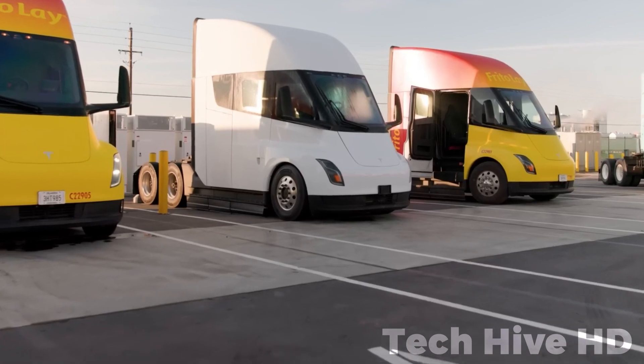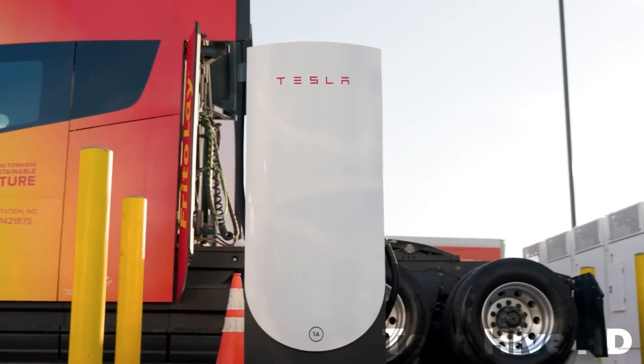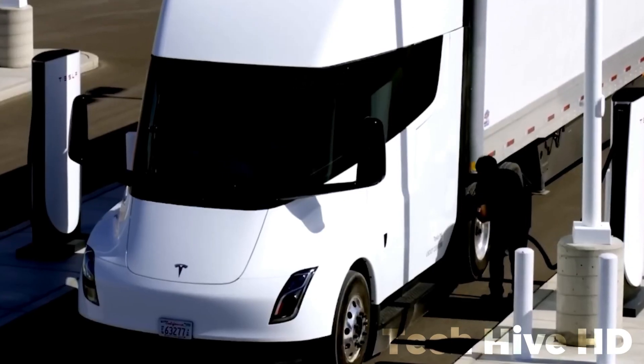Environmental impact is also addressed. With an energy consumption of less than 2 kilowatts per mile, the Tesla Semi can cover up to 500 miles on a single charge. Tesla Semi chargers enable a quick 70% recharge in only 30 minutes.